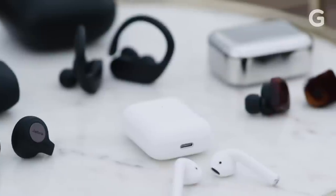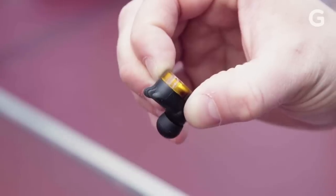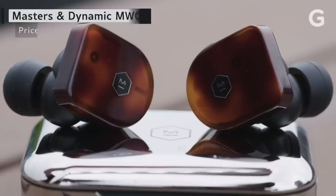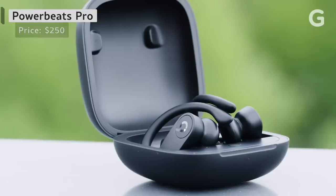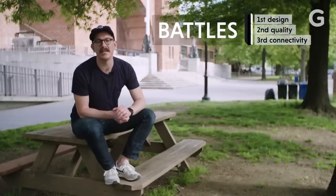I can't get enough of the latest generation of truly wireless earbuds on the market right now. They sound great, they don't fall out of your ears, and they're idiot-proof. But that doesn't mean that these wireless earbuds are created equally. We've got the Master & Dynamic MW07, the Jabra Elite 65T, the Powerbeats Pro, and Apple's AirPods. We're going to test the design, the connectivity, and sound quality. May the best buds win.